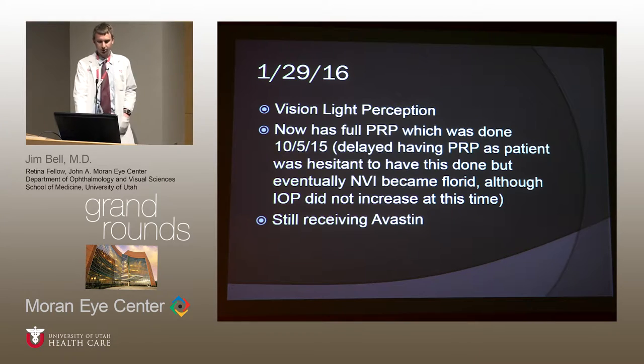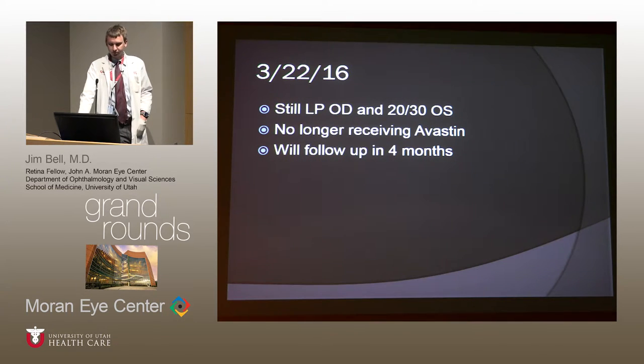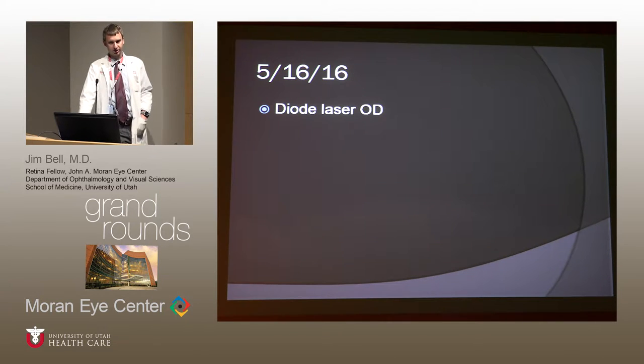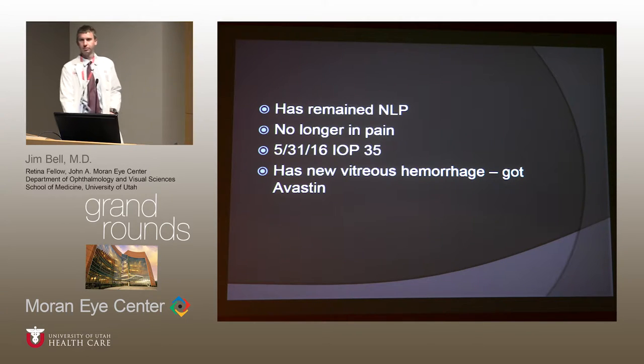She remained at light perception. In October, she underwent very heavy PRP to address the neovascularization of the iris. Despite the NVI, her IOP had not yet increased, though that was a concern. She continued Avastin with persistent edema. In March, things seemed stable and Avastin was stopped with a four-month follow-up planned. But then she progressed to NLP, her pressure went up to 62 with NVI, and she was on maximum medications. In May she had diode laser to lower the pressure, which helped. At last visit she had a hyphema — which has now cleared — she's no longer in pain, pressure was 35, with a new hemorrhage that appears to be clearing.